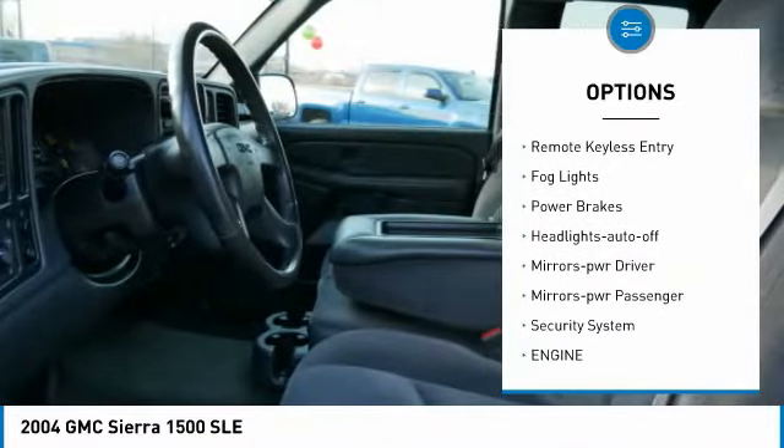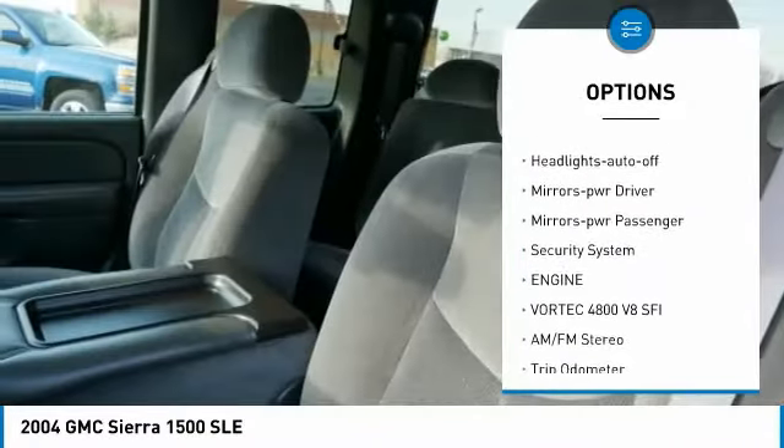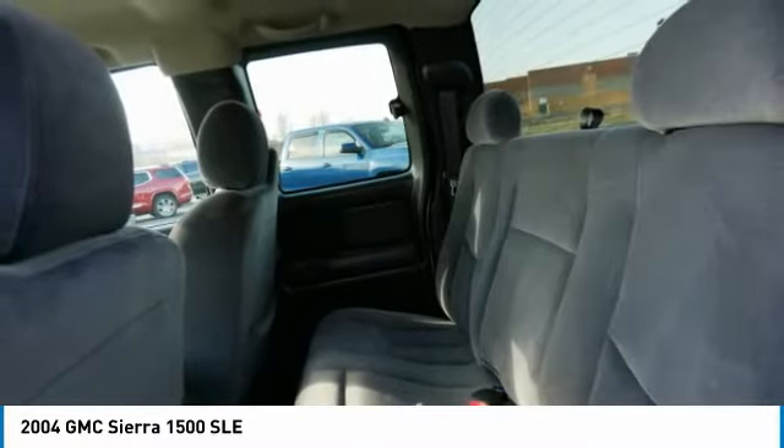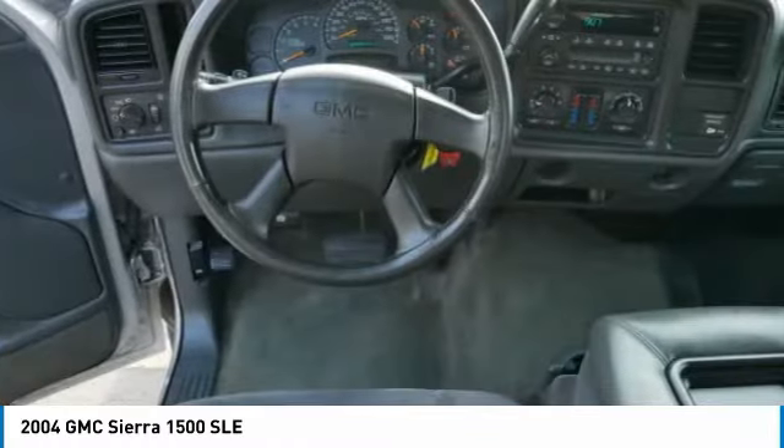Tonneau cover, heated side mirrors, daytime running lights, remote keyless entry, fog lights, power brakes, auto off headlights, power driver mirrors, power passenger mirrors, security system.